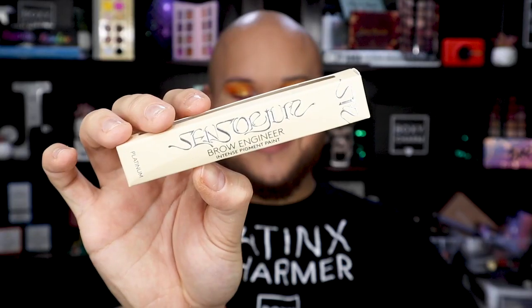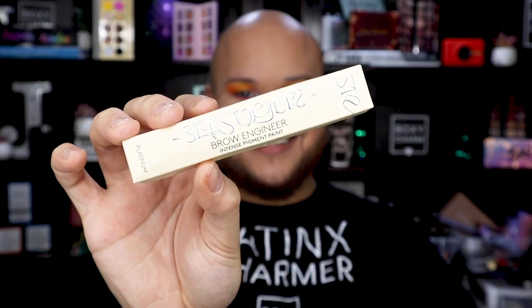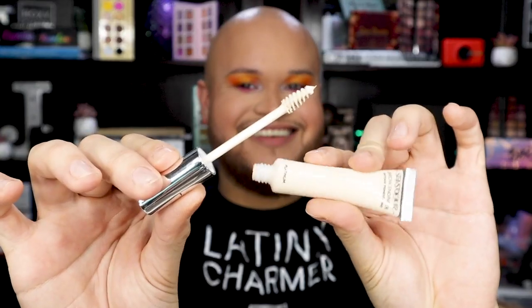Last but not least, I got the Sensorium Beauty Brow Engineers in the shade Platinum — and this is why my brows are now bleached, because I was really excited to try this product. A lot of you Charmers requested us to try it out because of how new and innovative it is. So let us know in the comments if you'd like to see Sensorium Beauty products in your BoxyCharm box. This Brow Engineer has super intense pigment and with just a couple of swipes I achieved the look of bleached brows, which I am loving right now.